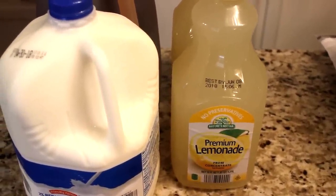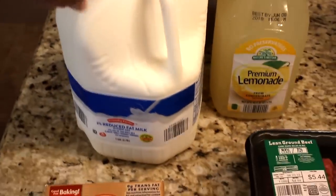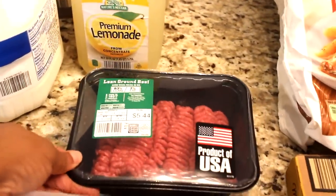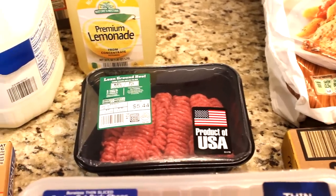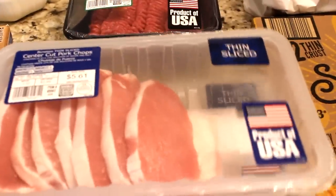I spent a total of a hundred and sixty-nine dollars. Didn't have to pick up much but I'm gonna share with you what I got. Right here I got some sweet tea, some milk, two bottles of lemonade, and a small pack of lean ground beef. It is cool here today in Florida so I'm gonna make a pot of chili. And two packs of the center-cut pork chops.